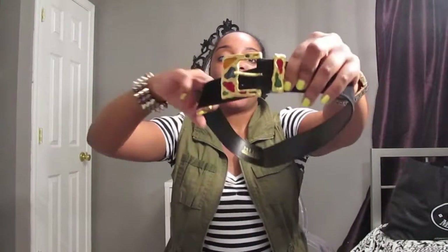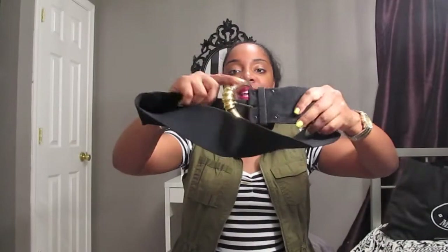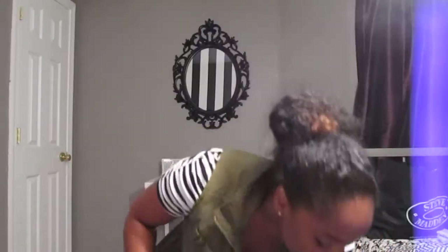Next from my thrifting haul is this black suede belt. I love it — it's gold and has jewel-tone stones in the buckle. I think this was like three dollars. I also got another belt — it's not completely suede, it's elastic with suede on the sides and just a gold buckle. A vintage wide belt. Can't wait to wear this one either.